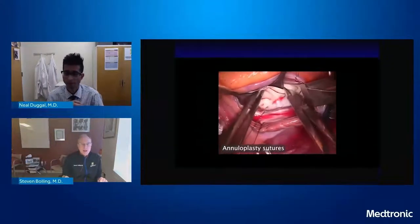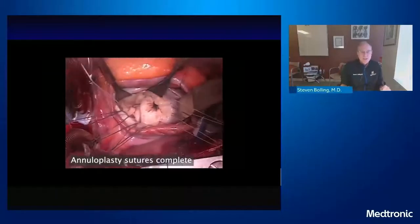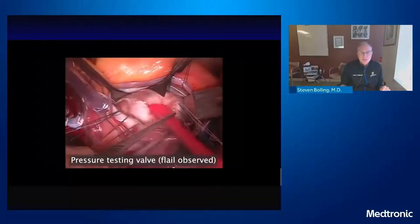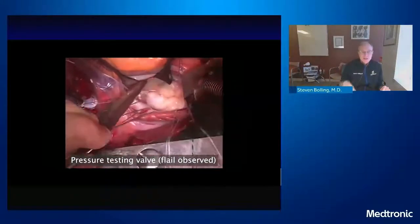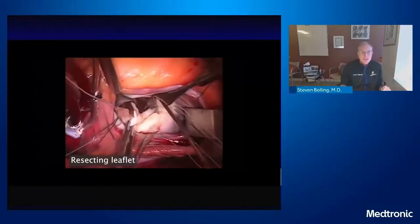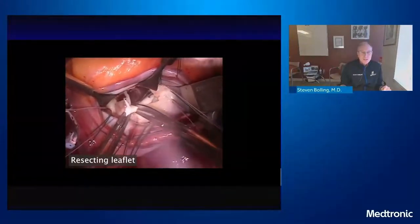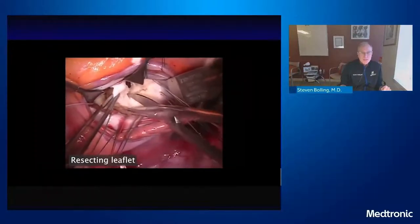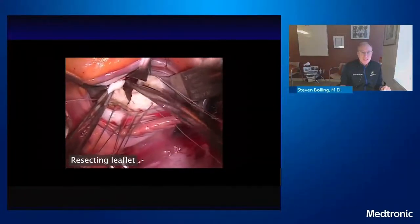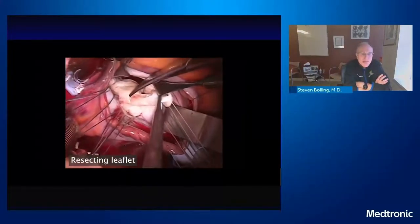I always put my annuloplasty sutures in first now, because that helps with exposure — it jumps the valve up into my face. You can see that big piece of P2, and when I fill it up, it looks exactly like the 3D. I was not surprised when I walked in there because I knew exactly what was going on. I was going to resect — a triangular resection, which can take care of many things. I took the broken cords out and did a triangular resection. I try to leave as many cords as I can and take very few out from underneath. I leave any attached cords in and then imbricate the edges together.